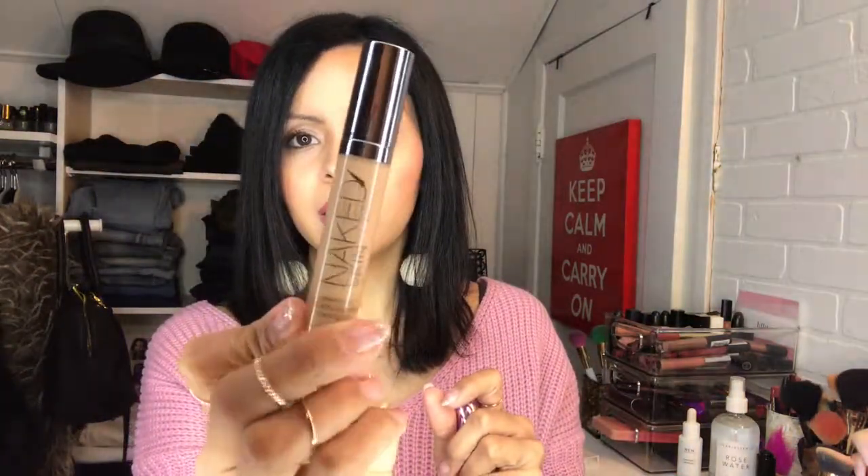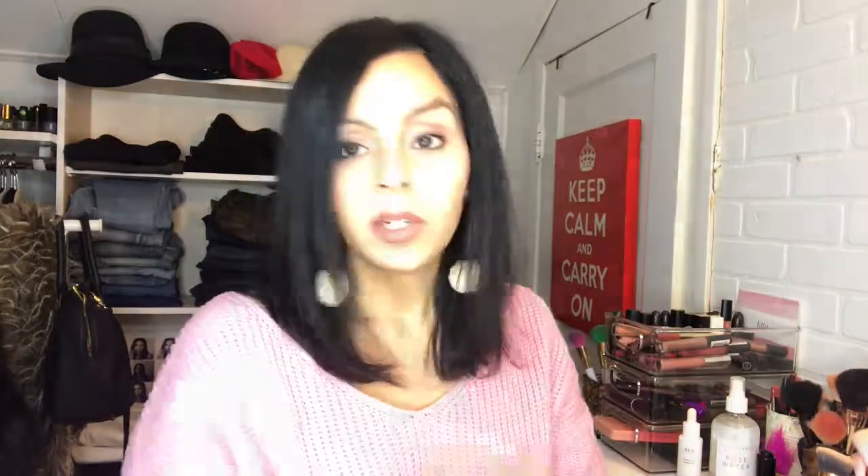The next concealer is the Urban Decay Naked Weightless Complete Coverage Concealer — it's light diffusing. The color I'm using is medium, though I feel it's a little dark for me; I probably should have gone with a light medium or neutral medium. But it looks really natural — you can't even tell it's there. For everyday use, if I just wake up tired and want to throw on some concealer, this is my go-to. I feel like I don't have to put anything else on, or I can mix it with a beauty balm.